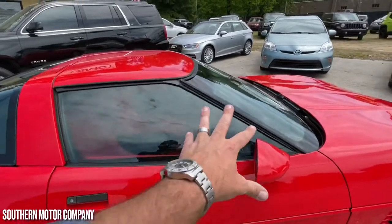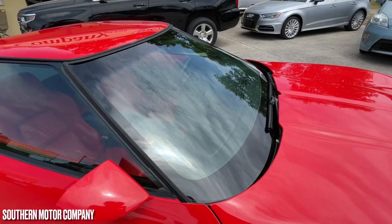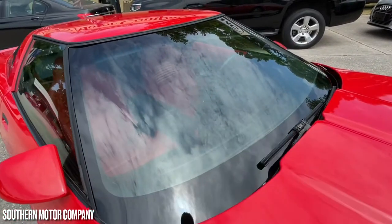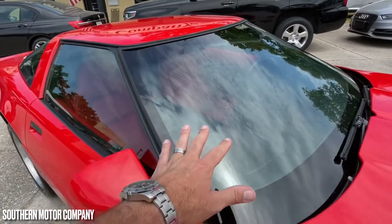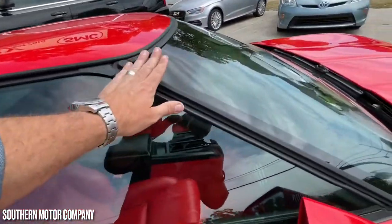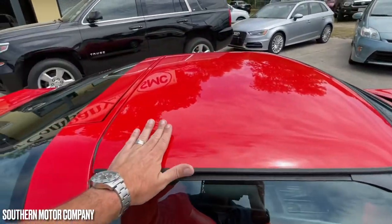A lot of car video guys doing used car videos are not going to point out as much as I'm pointing out today. The front windshield on this car — no cracks, no little stars, no chips. Front windshield is in great shape. All your glass all the way around looks good. All your moldings look good, rubber feels good — this looks really nice.